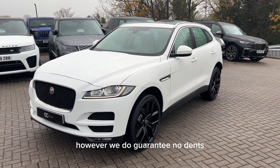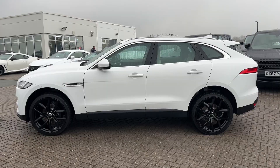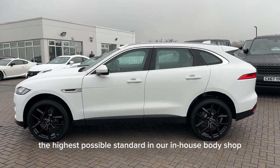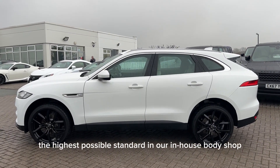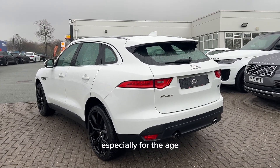However, we do guarantee no dents, no scratches through paintwork and no scuffs to alloy wheels. We do try to prepare our cars to the highest possible standard in our in-house body shop and service centre. The overall condition of this car is good, especially for the age.